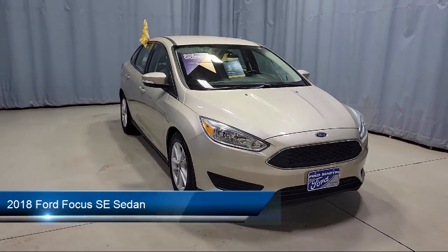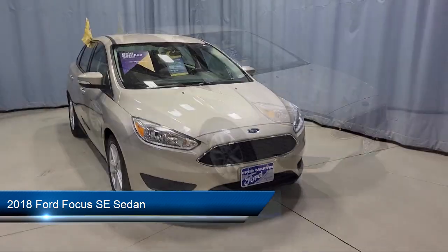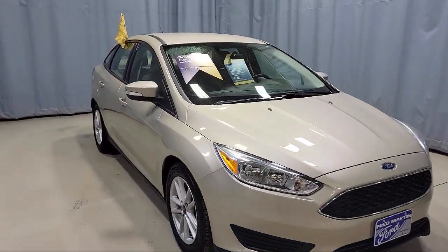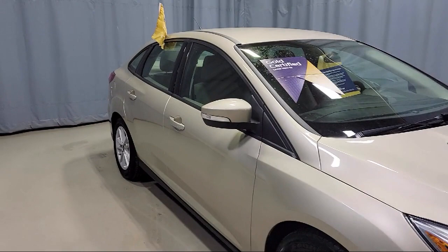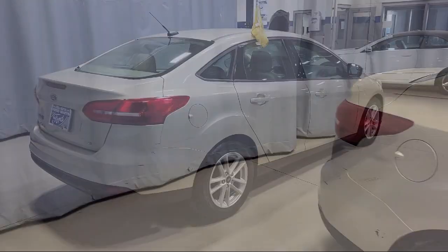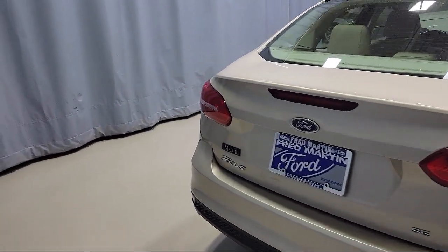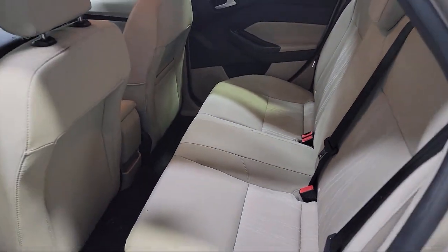It comes equipped with rear view camera, fully automatic headlights, keyless entry, dual front side impact airbags, steering wheel controls, Sirius XM satellite radio, alloy wheels, split fold down rear seat, air conditioning, tire pressure monitoring system, and has less than 30,000 miles on the odometer.